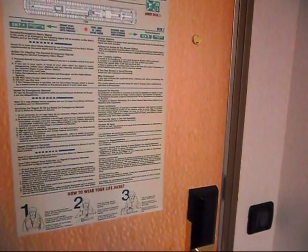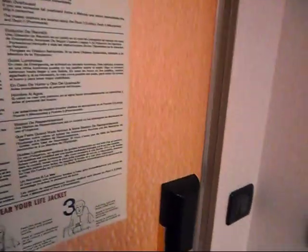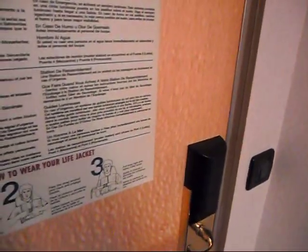Hi, this is a video tour of suite 7334 on the Carnival Magic. This is an ocean suite, I believe is what it's called. It's not the most expensive suite you can get — this is more or less a junior suite.